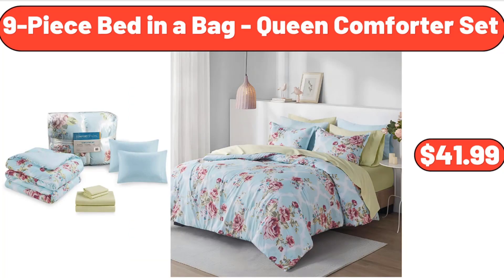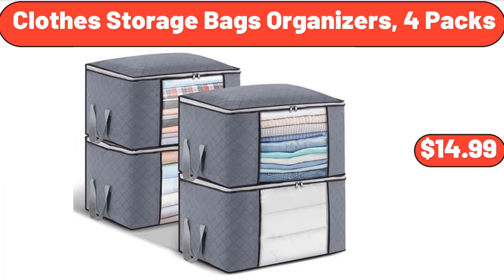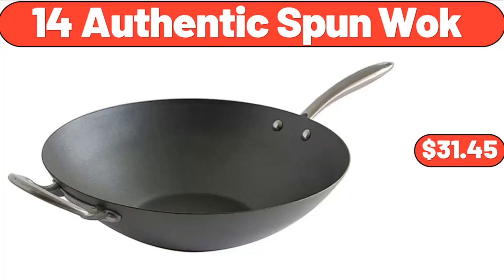9-Piece Bed in a Bag Queen Comforter Set, $41.99. Clothes Storage Bags Organizers, 4-Pack, $14.99. 14-Inch Authentic Spun Wok, $31.45.